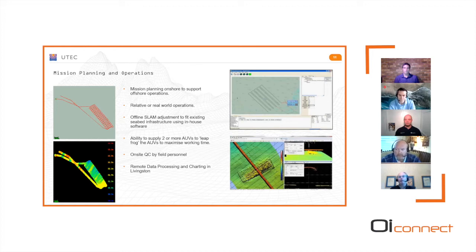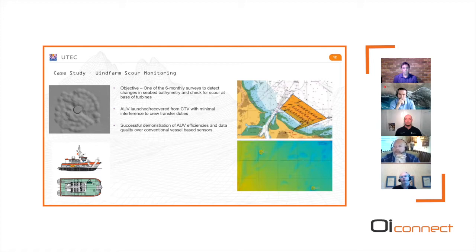Processing is done in our Livingston near Edinburgh office, where data processors are very familiar with Gavia data and we have our own software package for SLAM adjustment of the data to match known features. We've done various trials and demos for wind farm operators, matched against conventional survey vessel CTV operations. In all cases we've shown greater weather capability, better data quality, and we haven't taken up boat time. This is a key market for us — not just in Europe, but now in Taiwan and East Coast USA.